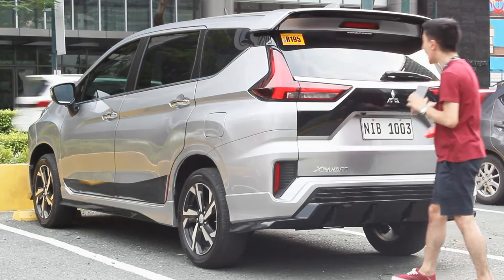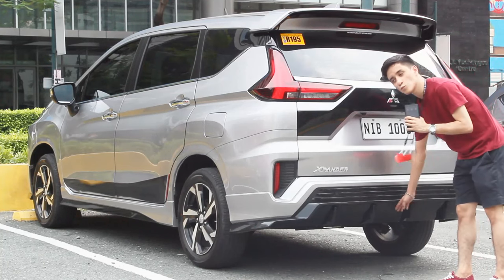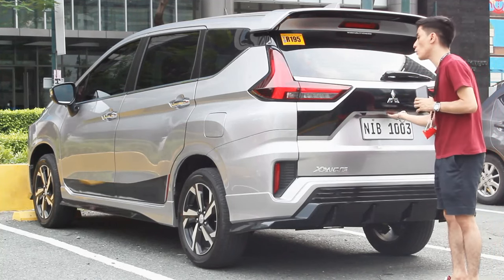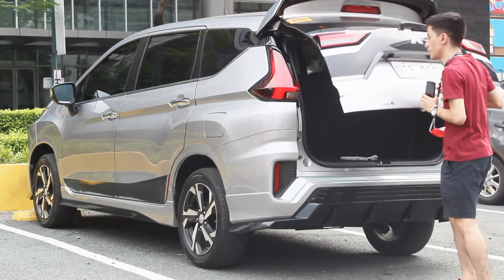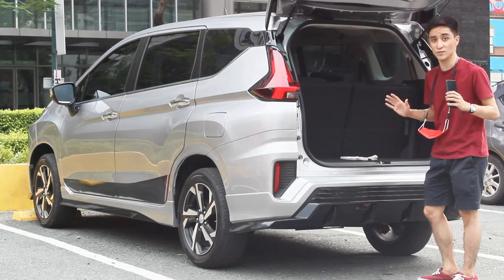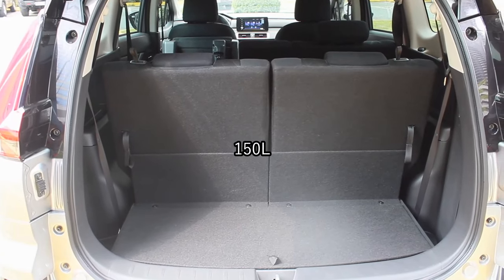The rear looks really nice. What's been removed from the pre-facelift is the Formula One-style third brake light on the rear bumper. There's still no automatic tailgate, but none of its competitors have that either, so it's fine. Space in the back is more or less the same — these are approximate figures since there are no official numbers from Mitsubishi Philippines, based on the pre-facelift model. With all seats up you have 150 liters.